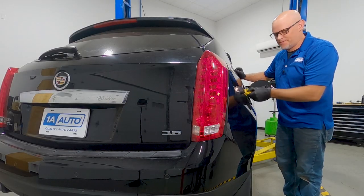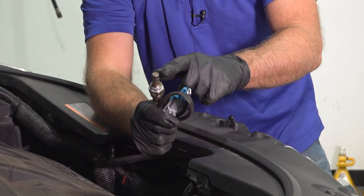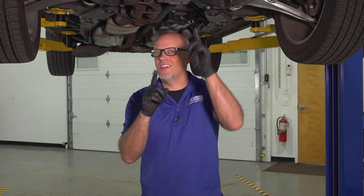Are you concerned about fuel mileage? Did you know O2 sensors play a role in fuel mileage? But not all O2 sensors.